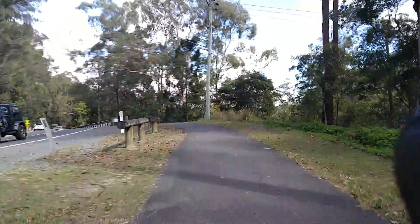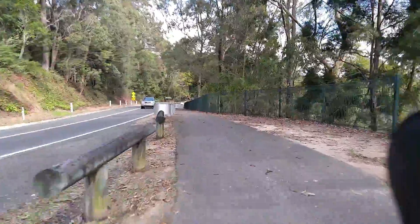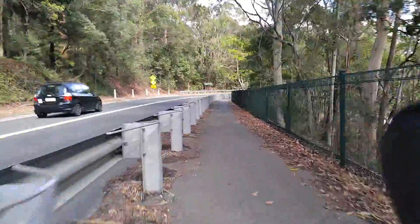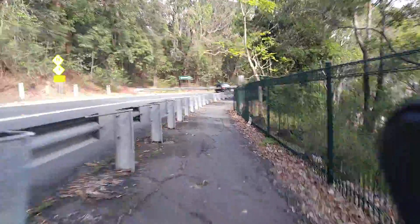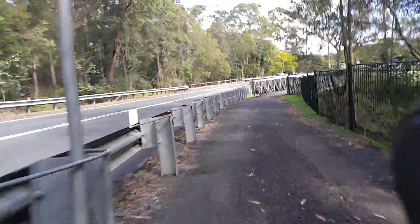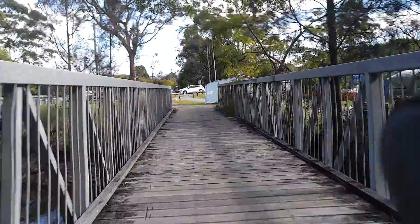This is the first video recording I've done using the new bike mount, where I have the phone camera elevated above the handlebars on a secondary mount and then the phone mount mounted on top of that. That's a lot of mounts!